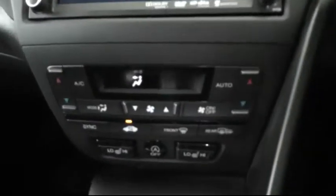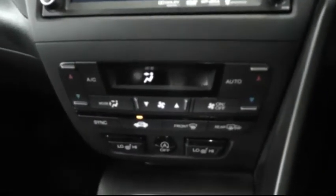In the centre here you've got the controls for the climate control and also heated seats. Back here there's plenty of storage space and connectors for an MP3 player.